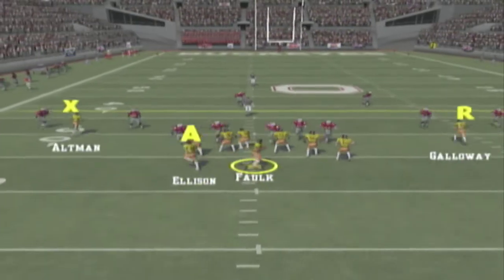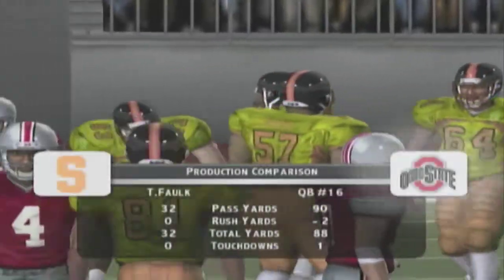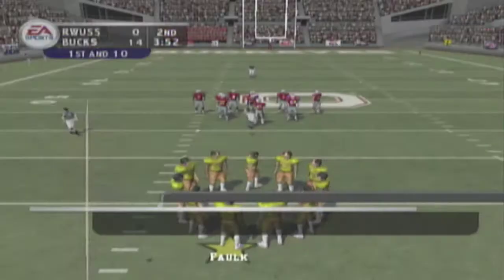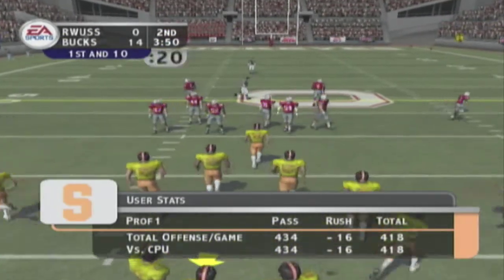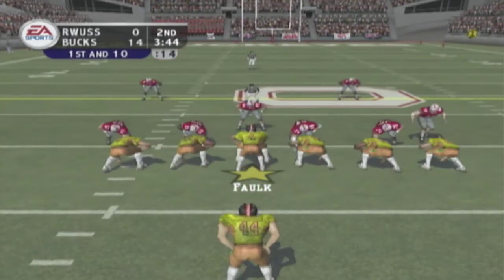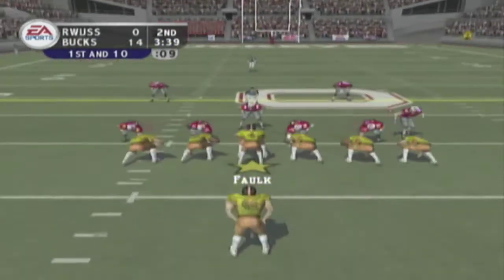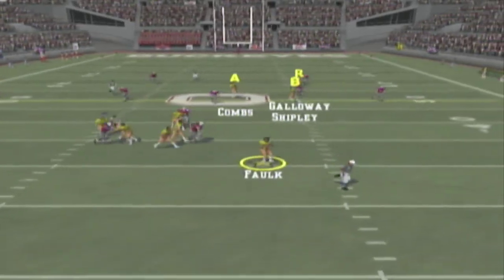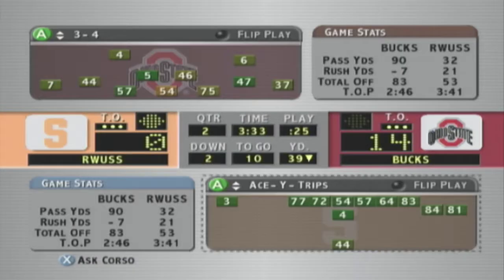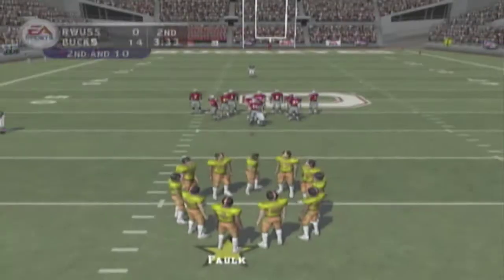Ohio State lines up in a dime defense. He looks over the middle, got his man, and down he goes at the 39. They threw it to the tailback for a nice little pickup. First and ten, ball on their own 39. Ellison lines up as a single back. Ball set to go to the air — he rolls right, he's under pressure — and they do a good job swatting that one away. Excellent awareness by the defender to know where the football is and get his hand on it.